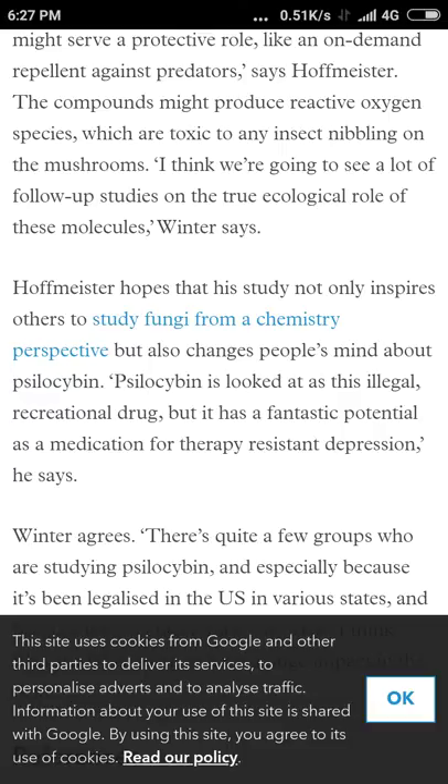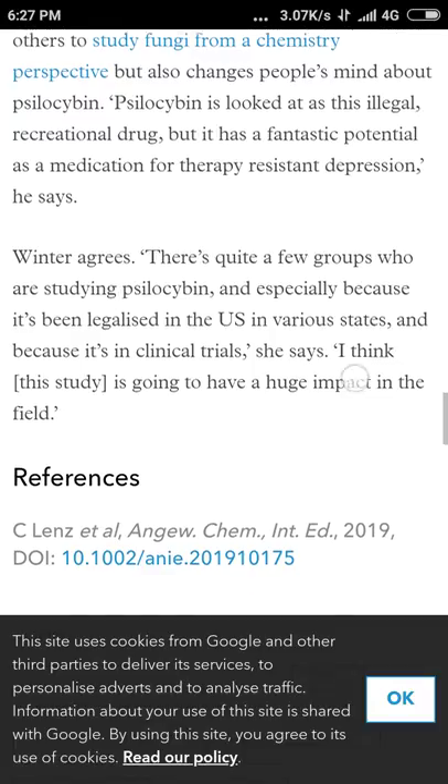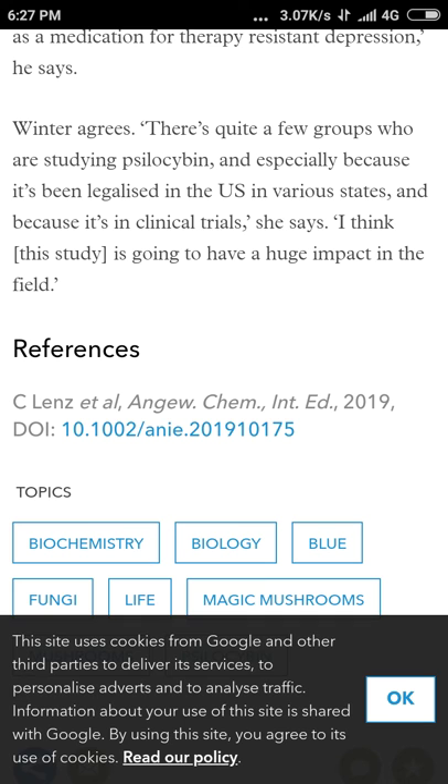Good, they're going to see a lot of follow-up studies — that's interesting. And good to see it's been legalized in a few US states as well, I did read something on that a few months ago. Legalize all psychedelics — and legalize cocaine too. Legalize all the medicinal plants.